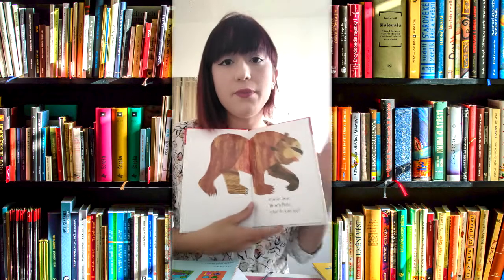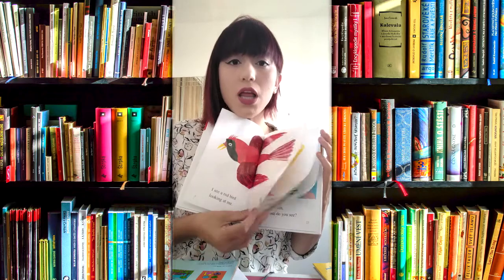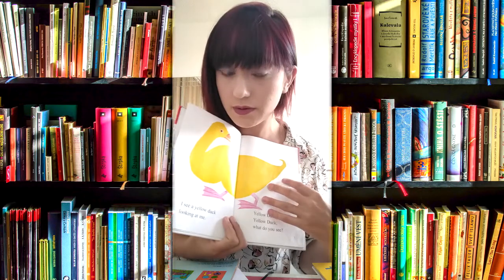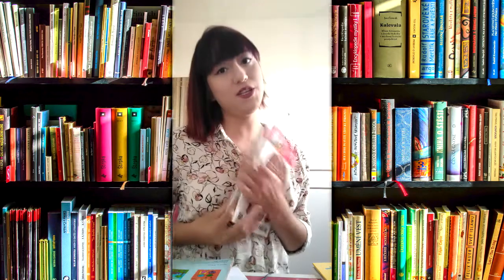When I was teaching them, I was reading the story 'Brown Bear.' This book explores colors and animals. Using this book, I worked on math with my students, because after the story I asked questions about it.